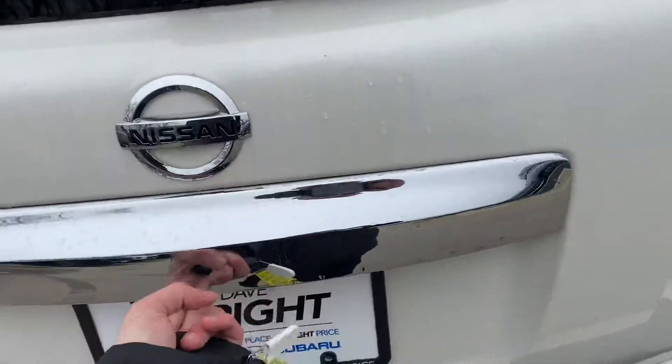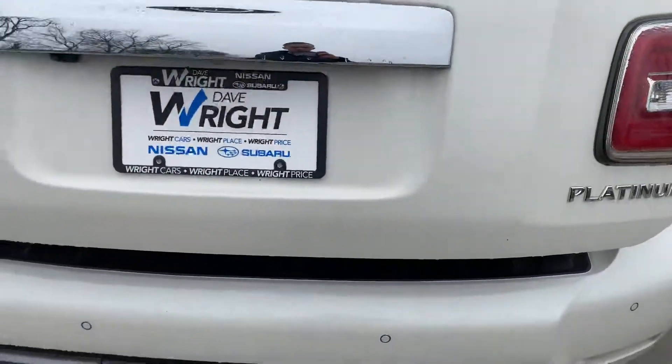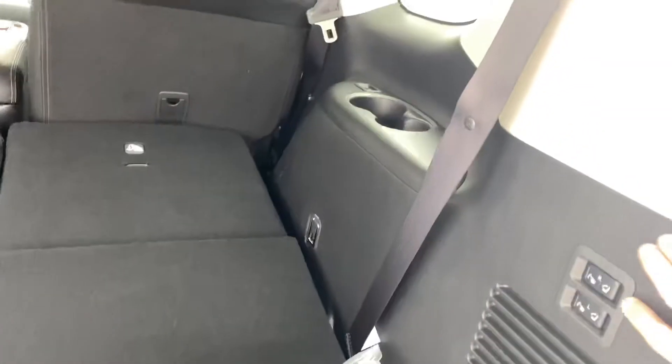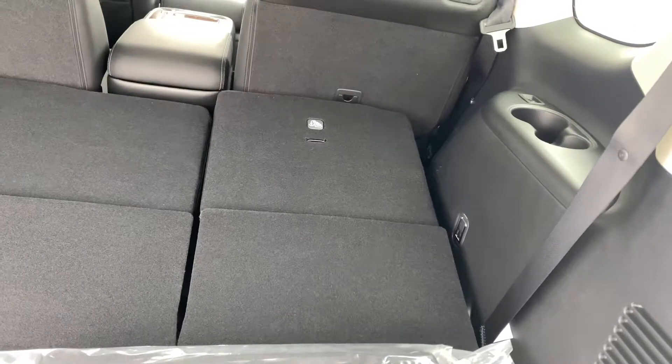Let's take a look at the back here. There'll be a power lift gate, so one touch and it'll come up. The coolest thing here — check these out. You raise the seats with these buttons on the side right here.